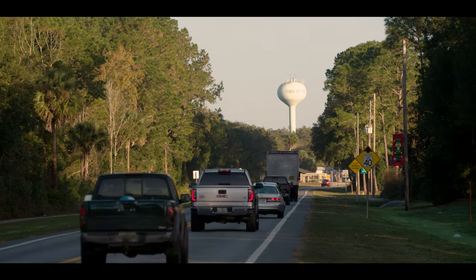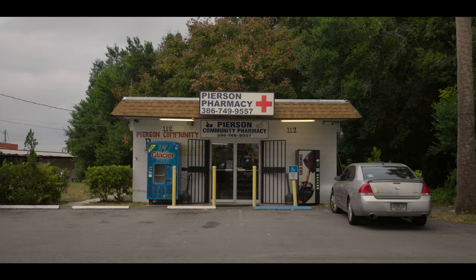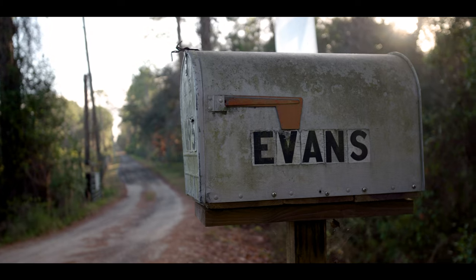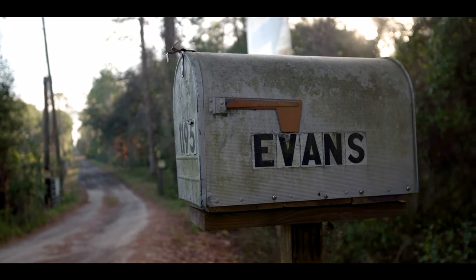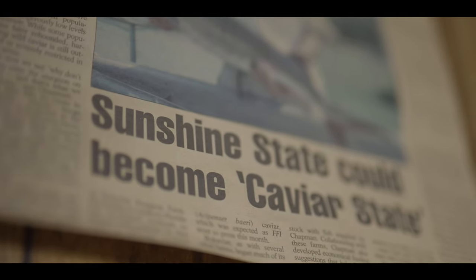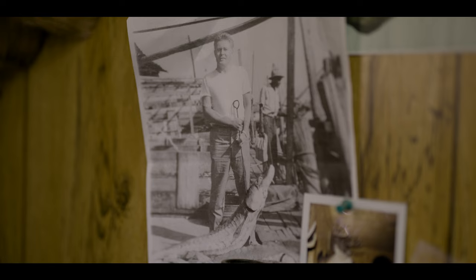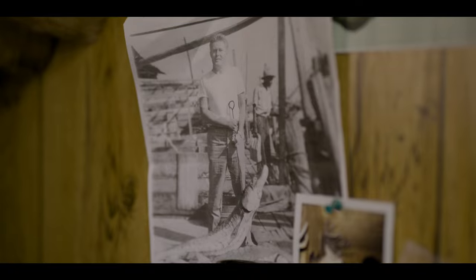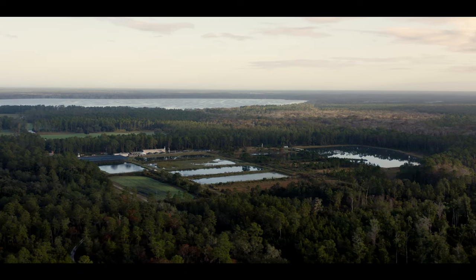In the small, quiet town of Pearson, a family is growing things you might associate with Florida, such as cattle. Down a winding road and through the oak trees, this family has also been quietly harvesting caviar, which comes from sturgeon. Sturgeon are living dinosaurs — they have inhabited the planet for hundreds of millions of years. Today we're meeting a mother, a daughter, and granddaughter: three generations of women who have built and worked on this farm for over 30 years.